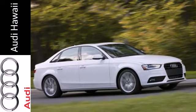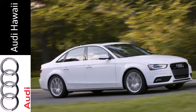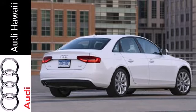Is it about the journey or about the destination? You're sure to have fun finding out when you take this Audi home today.